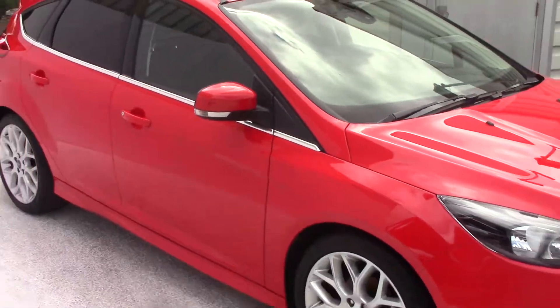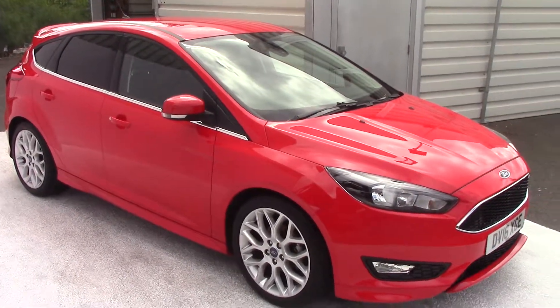Coming down the side as well, as you can see it's absolutely in wonderful condition. We'll pan around this side for you so you can see it all in its full glory.